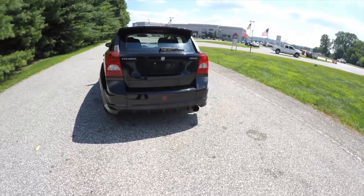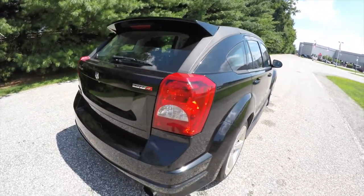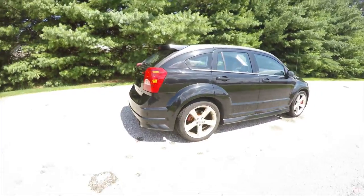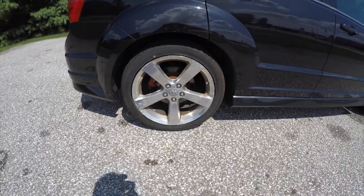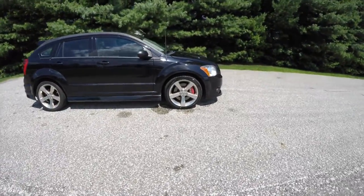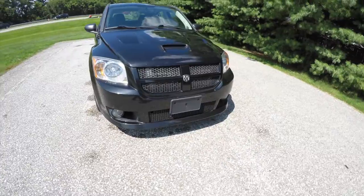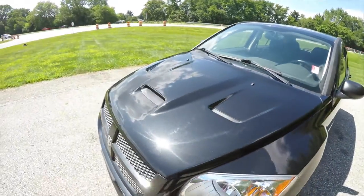This vehicle does have keyless remote entry. It also has a large rear body spoiler, SRT4 badging, large exhaust tip with airfoils, and aggressive body side cladding with 19-inch polished chrome SRT aluminum wheels. It also has a power sunroof and red painted brake calipers. Up front we have automatic headlamps and fog lamps with the SRT specific front clip and the hood with extractors and the hood scoop.